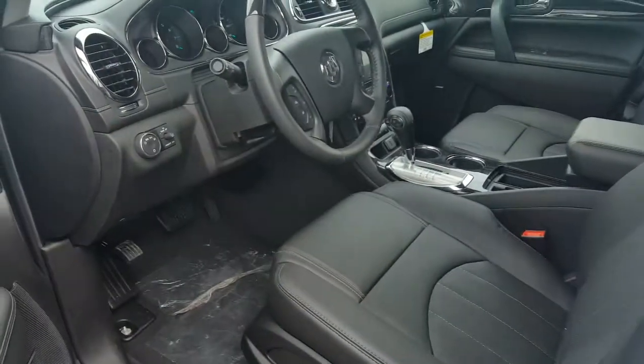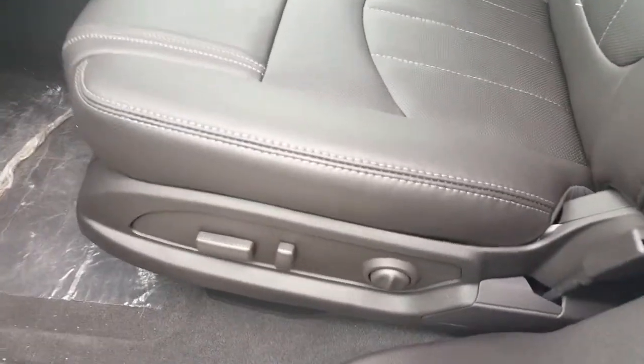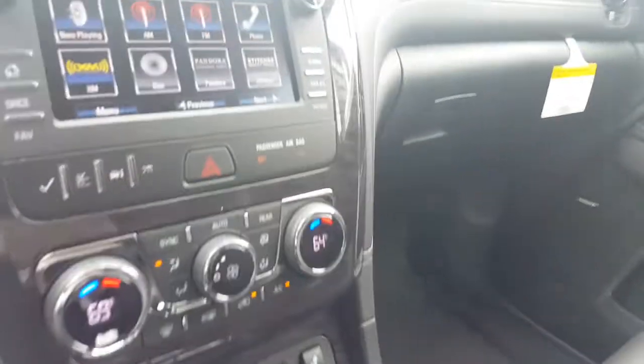Moving up to the front of this vehicle, which has safety features such as blind zone alert and lane change alert. You also have eight-way power passenger and eight-way power driver's controls, as well as dual climate controls.